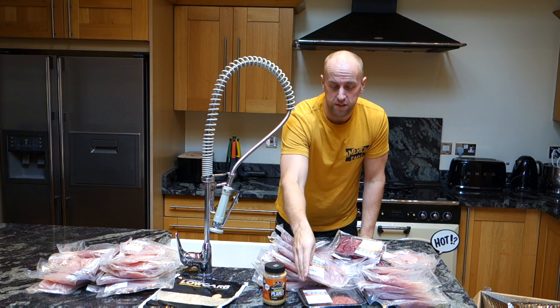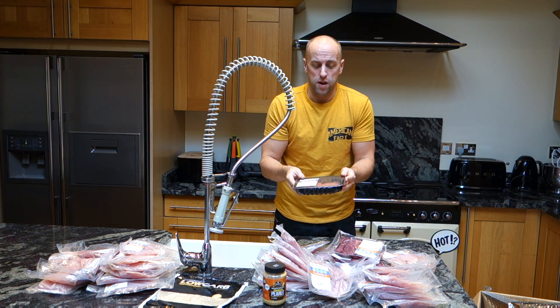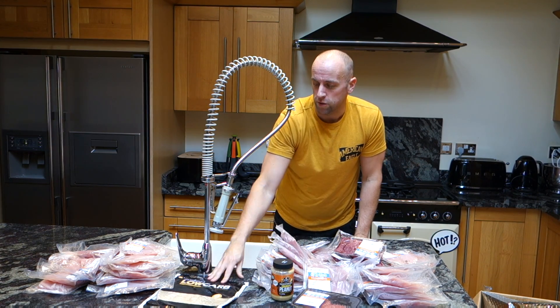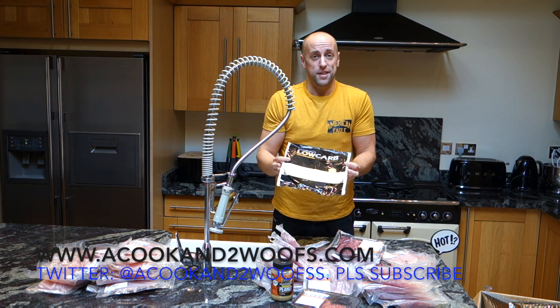I'm quite looking forward to trying these — they're some Japanese beef steak burgers. I've tried the beef steaks before and they're really good. And of course some nice peanut butter and a little bit of milk here. I'm going to try these low carb tortillas, I haven't tried them before, so I'll let you know what I think.